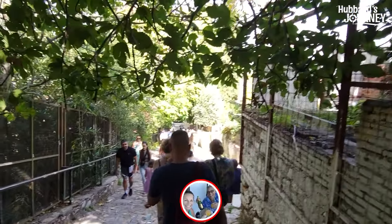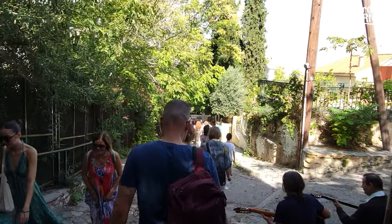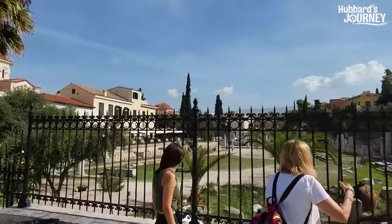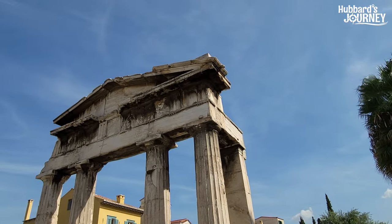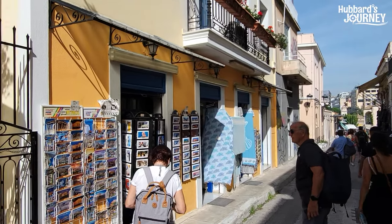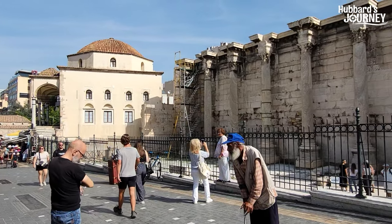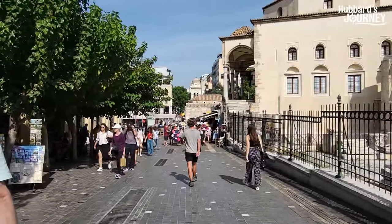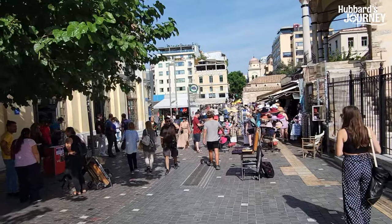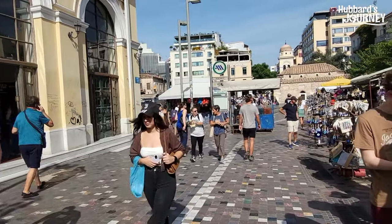We're heading to the market — going to get something fresh at the Athens open market. We also want to buy a postcard. It's a pretty cool-looking outdoor market with trinkets and goods. We're looking for the outdoor market where there's food and seafood and stuff like that, but we're going to hit the post office first.